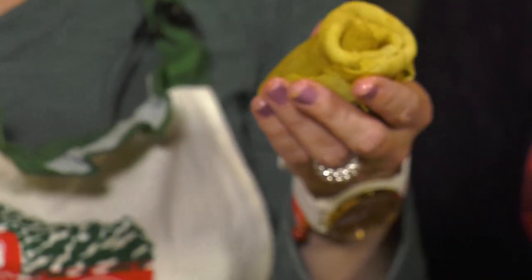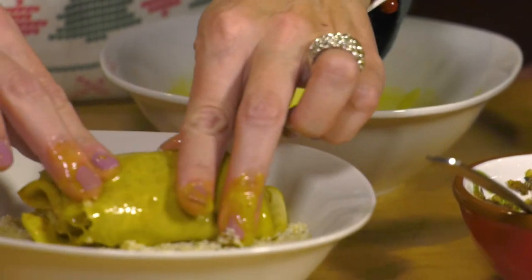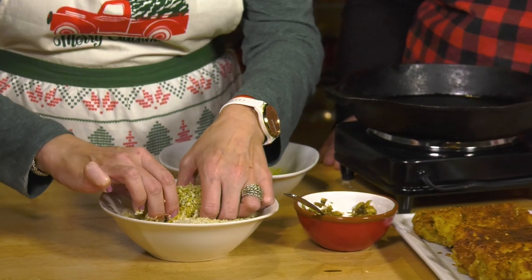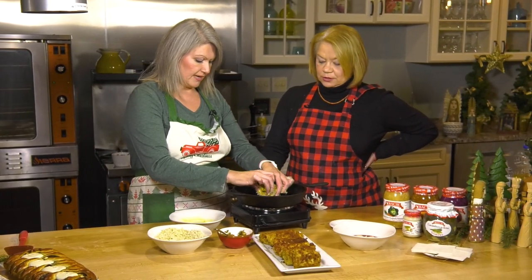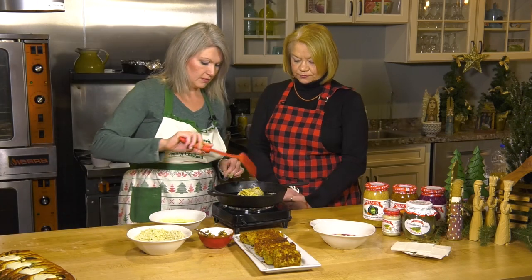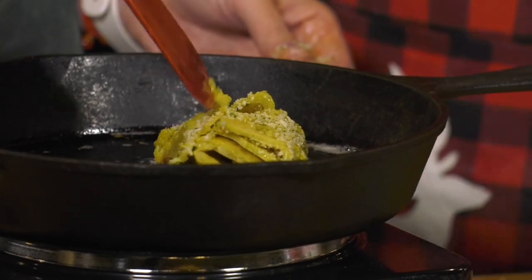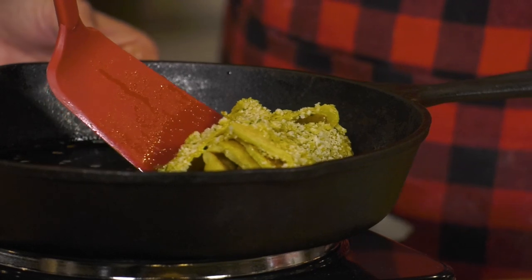Then the magic begins. We're going to dunk it in some egg on both sides, then place it into the panko breadcrumbs — though you can use any breadcrumbs you want. Flip it over, nice and tight. Have your skillet with some vegetable oil, nice and hot, and just place it on there. It's okay if it starts to fall apart a little bit — once we flip it over, it'll glue itself together. Flip it in about two minutes once you're getting a gold crust on there.